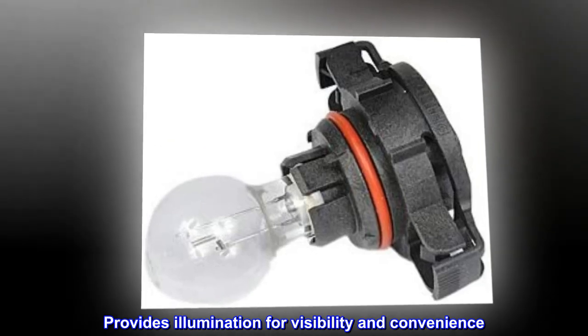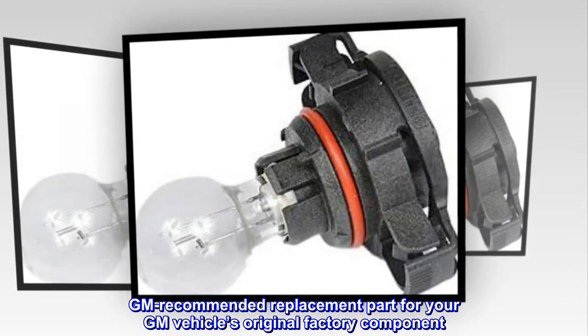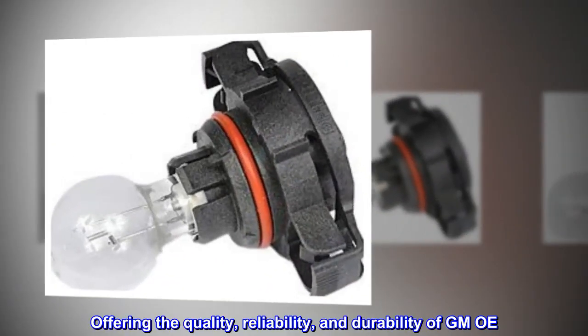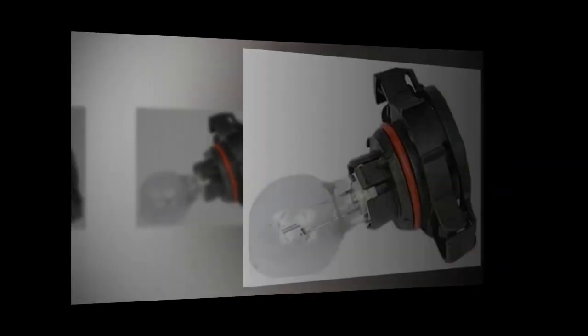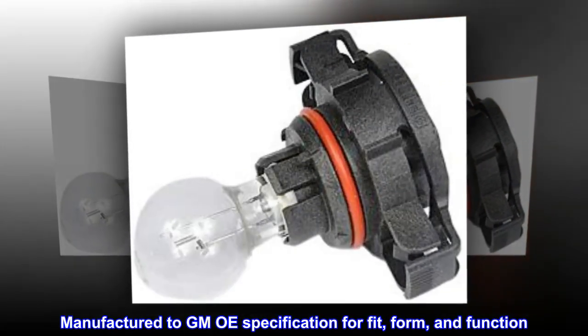Provides illumination for visibility and convenience. GM recommended replacement part for your GM vehicle's original factory component, offering the quality, reliability, and durability of GM OE. Manufactured to GM OE specification for fit, form, and function.